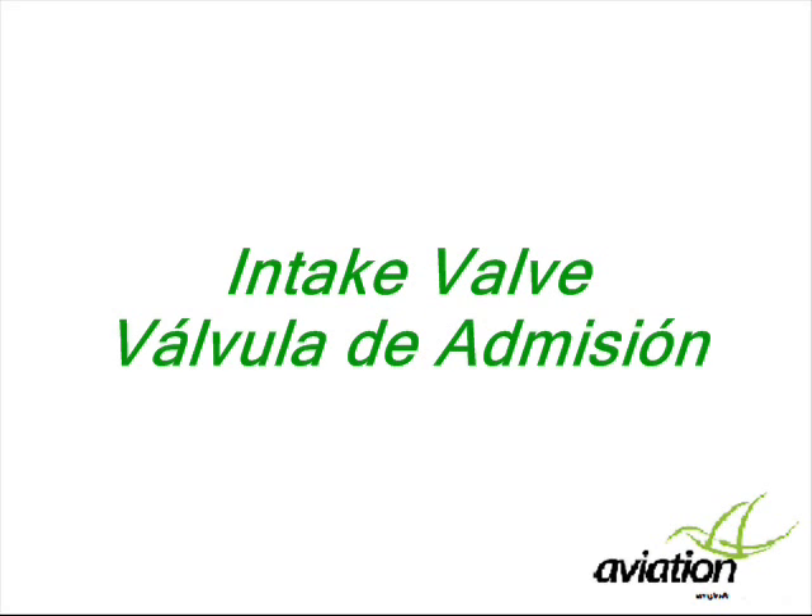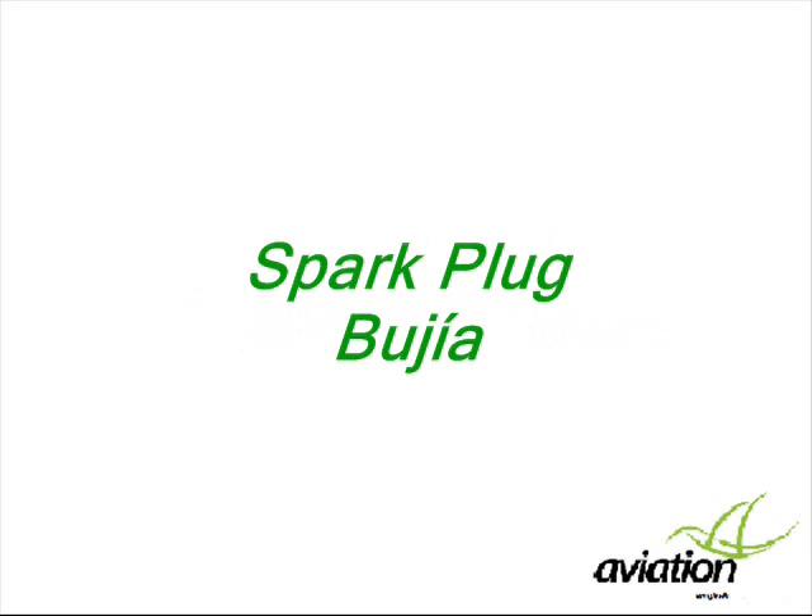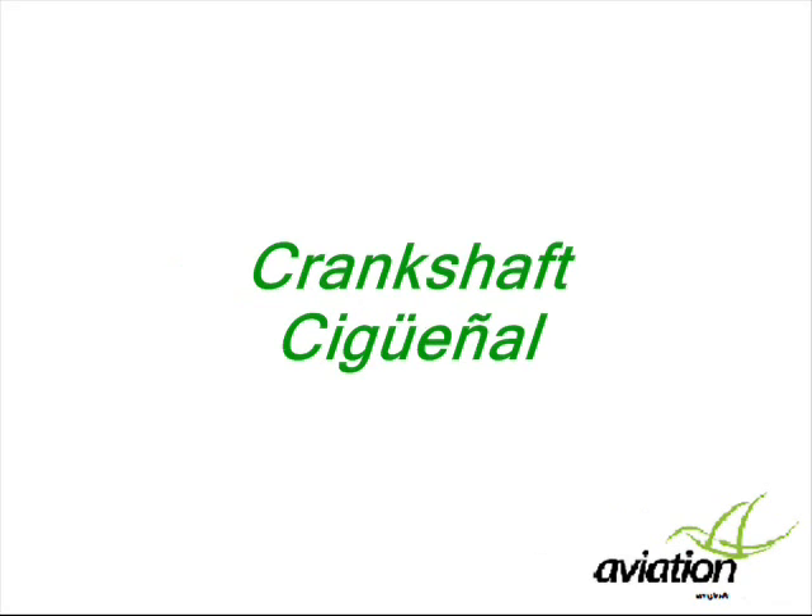Key engine components include: intake valve, exhaust valve, spark plug, connecting rod, and crankshaft.